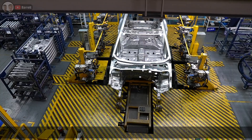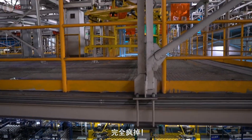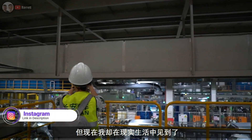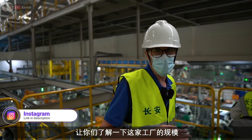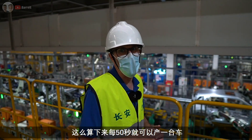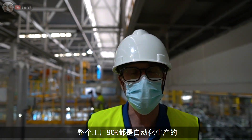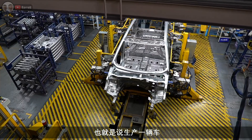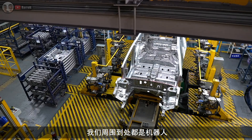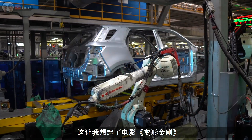This is like Transformers in real life! I've only seen this in sci-fi movies and now I'm looking at it in real life — it's crazy. Just to give you an idea of the scale: this factory produces approximately 600 finished vehicles per day, which works out to about one every 15 seconds. The whole factory is 90% automated, so only 10% of production involves humans.